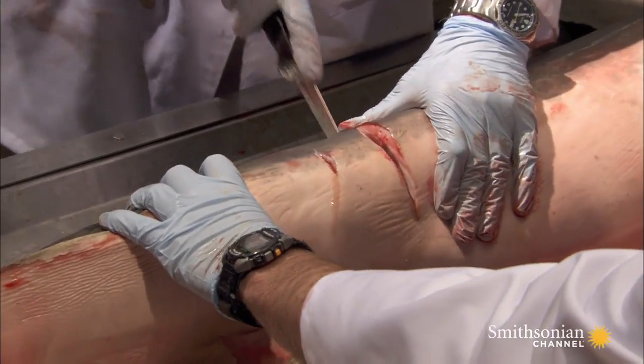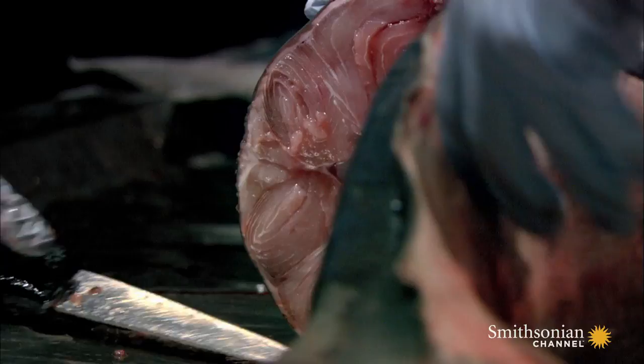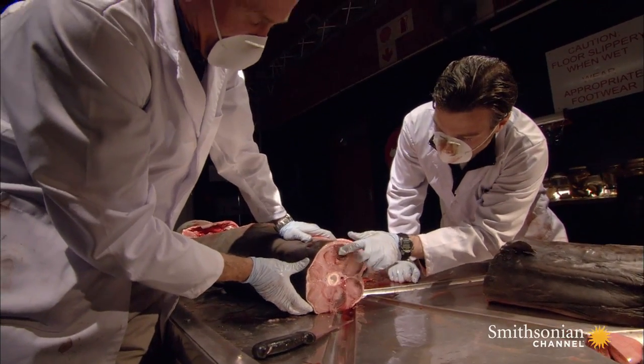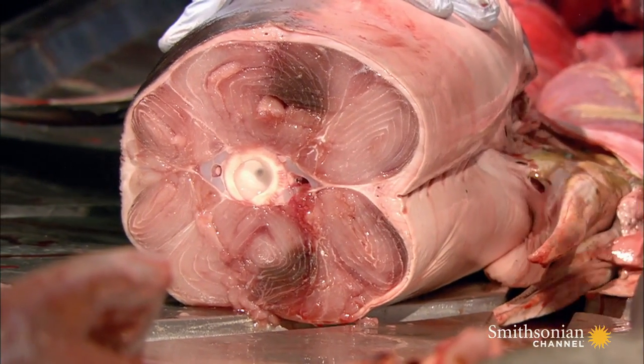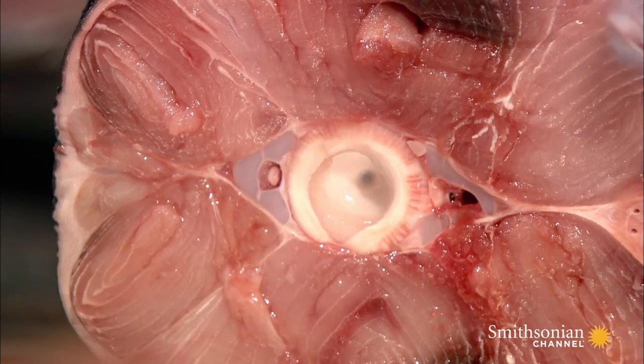The tail is the powerhouse of the great white shark and the source of its explosive thrust. It is jam-packed with muscle. You can actually clearly see the differences in muscle types here. The white muscle is used for incredible bursts of speed and high-impact acceleration. But this raw power is not sustainable.